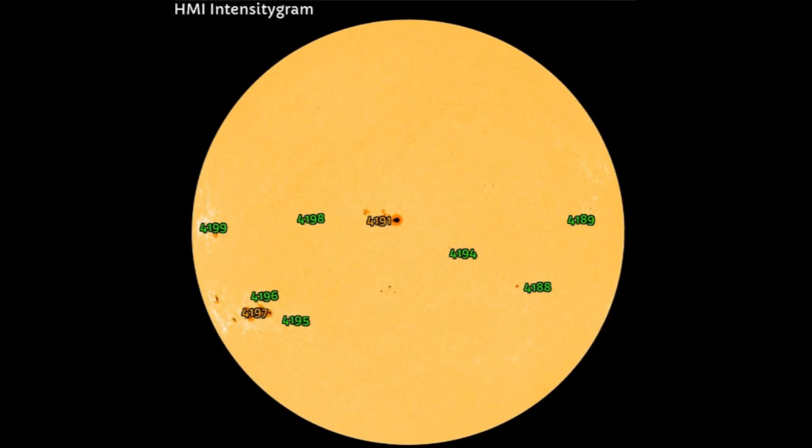Currently, we have nine named Earth-facing sunspot groups, and that should probably be 10 and 11 here. We'll see what happens as far as naming those sunspot groups at some point today. With that said, we will follow up with a full report. God bless. Please share and subscribe. Always remember, anything's possible. Bizarro world.